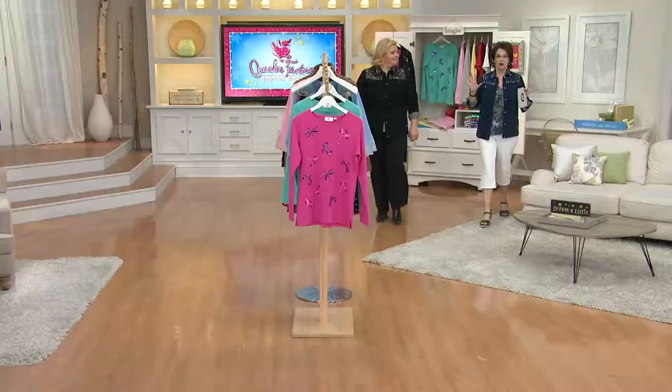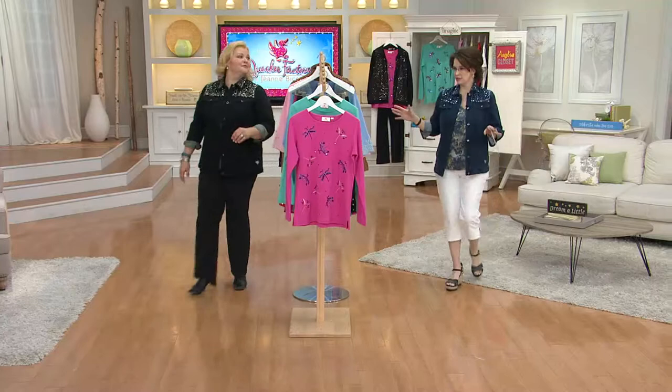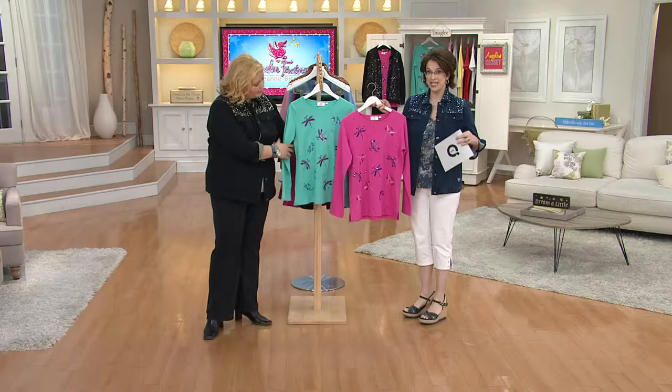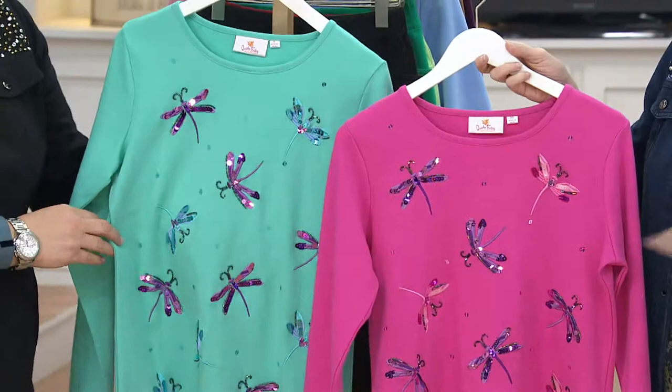So, what else about spring? I love butterflies, hummingbirds, and dragonflies. Gotta love it. We've got your choice of either raspberry or true turquoise. And when we talk about true turquoise, being a New Mexico girl, a true turquoise is actually a green turquoise. So you get that little bit of an aqua green — that's my favorite turquoise. And so it's a true turquoise green. Then we have raspberry.